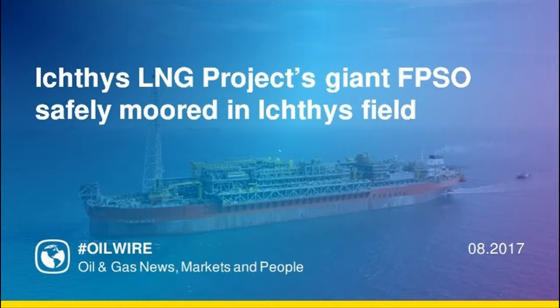Ichthys Venturer has a storage capacity of 1.12 million barrels of condensate and will have a continuous operating life of 40 years, setting new benchmarks for durability. The FPSO will now undergo hookup and commissioning to support the safe and reliable startup of Ichthys Venturer's operations.